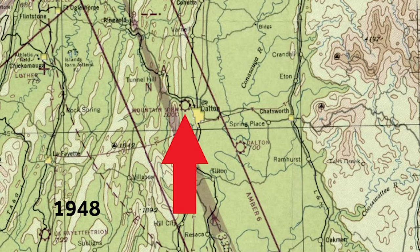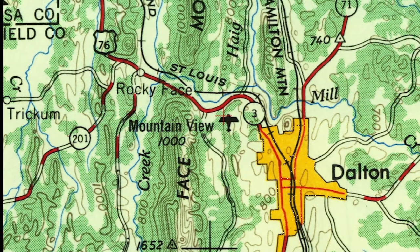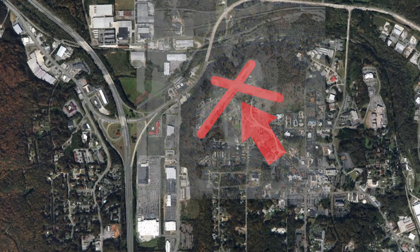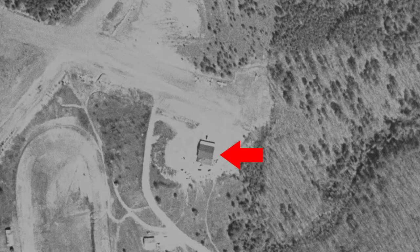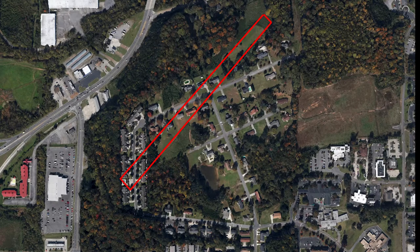In 1948, another airport sprang up in Dalton named Mountain View. Both airports can be seen listed on this aeronautical chart from 1948. The grass runway was located on top of the hill across from the present-day Ford dealership near exit 336 on I-75. This 1955 aerial photo shows the dual grass runway configuration, as well as a hangar and some parked aircraft. A housing development now resides on this spot, but the outline of the larger runway is still clearly visible today.